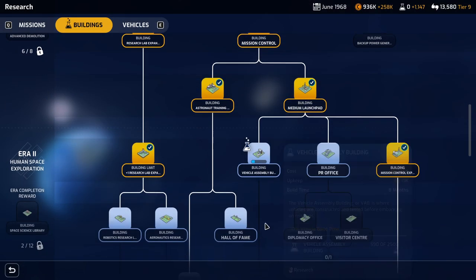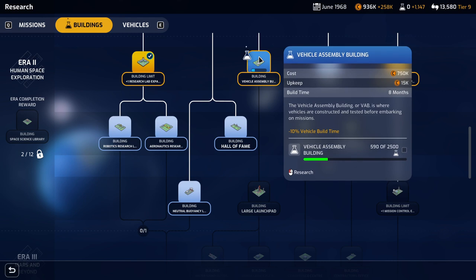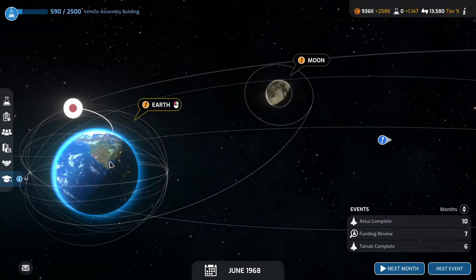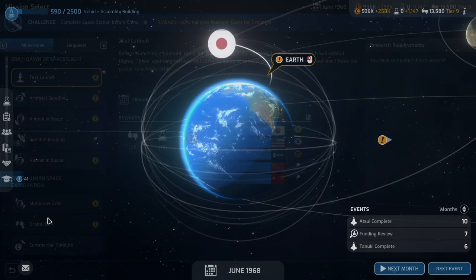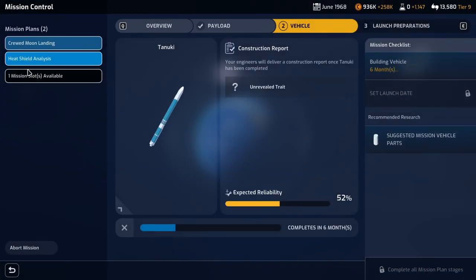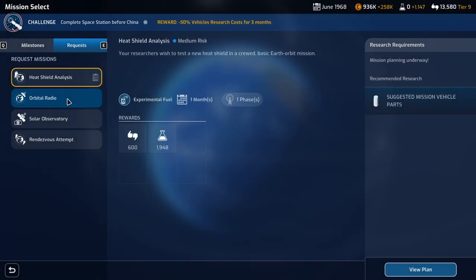That's the VAB first and then the large launch pad. I hope there aren't any other requirements. That's still going to take quite a while, so we need to do other things in the meantime. We have some requests. Let me see how many slots we have open for missions. We have one mission slot open. We're working on this heat shield analysis thing — that's going to be a few months.